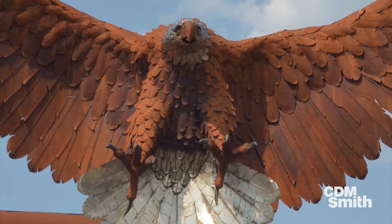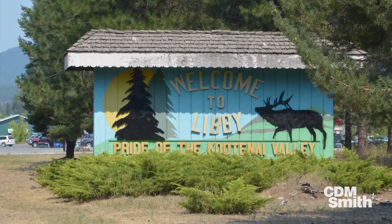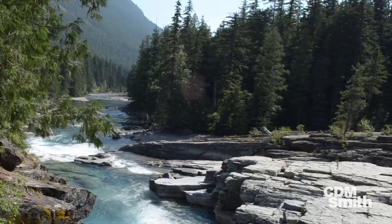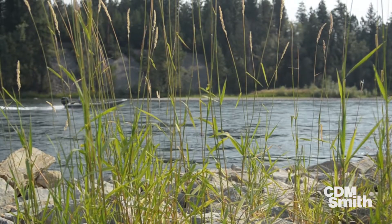Libby, Montana is located in northwest Montana, about 30 miles east of Idaho and about 65 miles south of the Canadian border, in a beautiful picturesque Kootenai River Valley. It has tremendous recreational activities — hunting, fishing. It's somewhat off the beaten path, and it's what a lot of us call the real Montana.